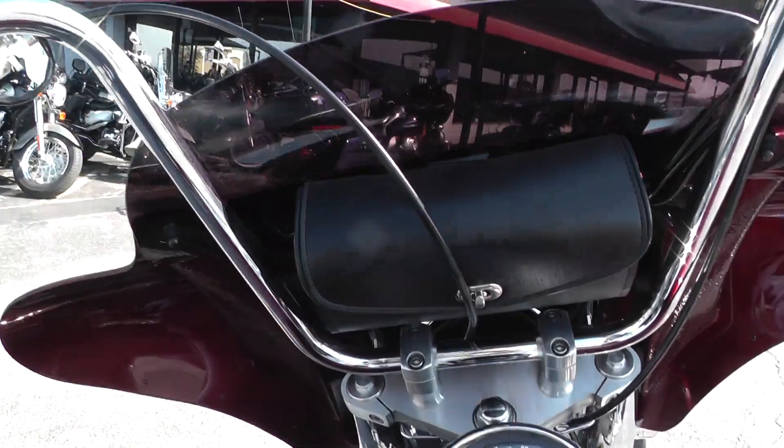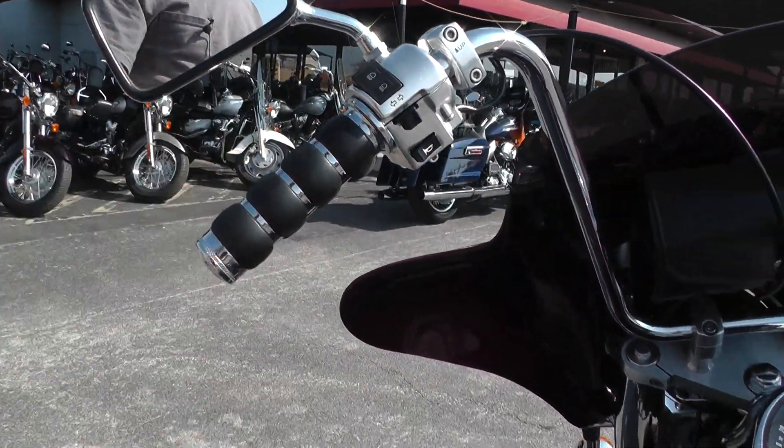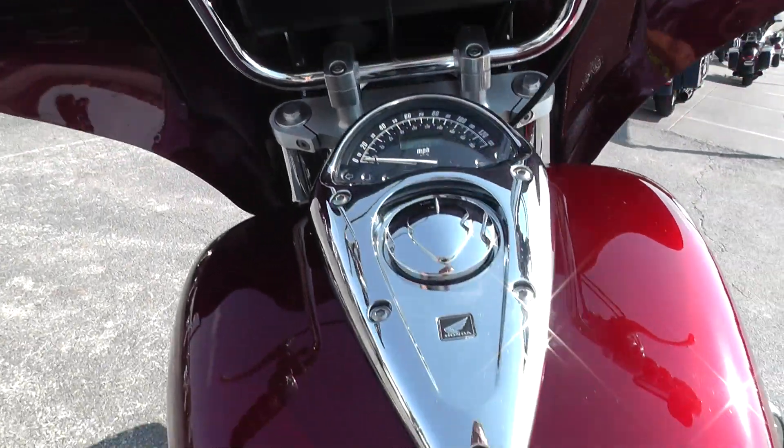Got a windshield bag there, set of ape hangers, upgraded hand grips — this one's pretty sweet.